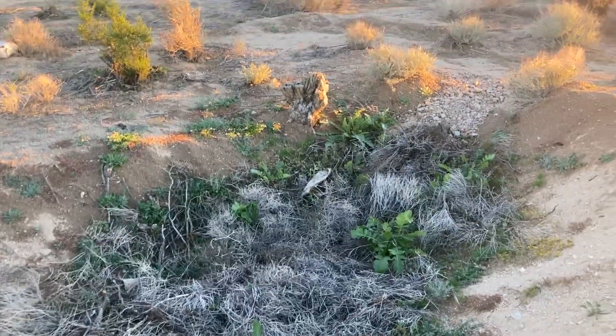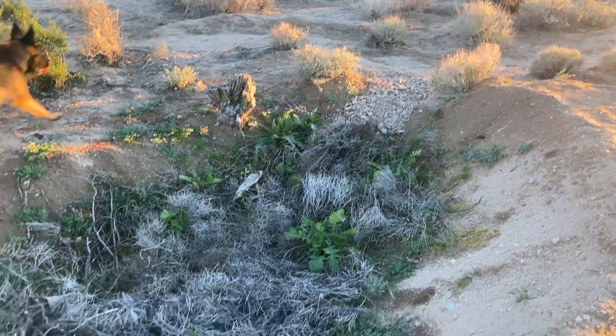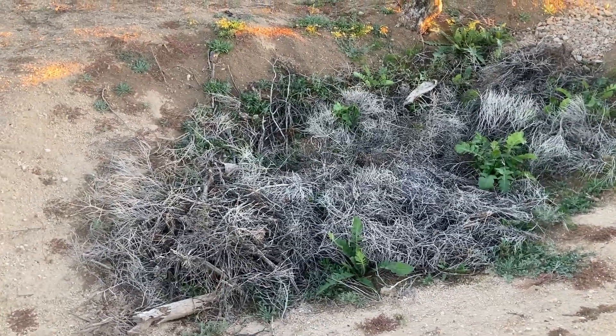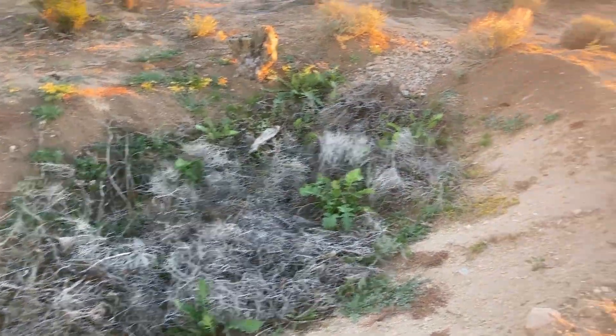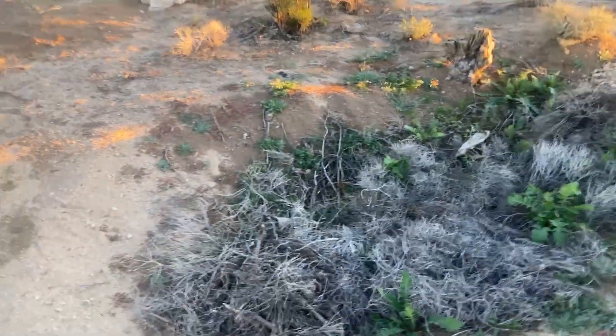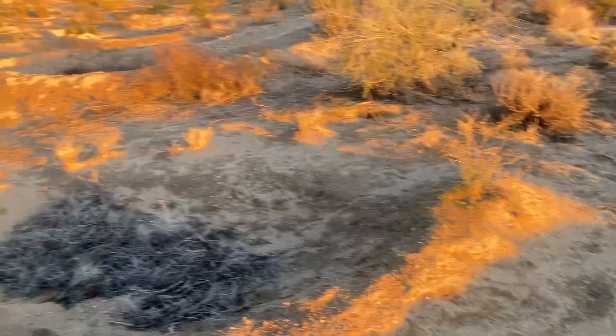Down here towards the front and the mulched-out bed, somehow those mustards are finding a way through it. Everything's growing around it, so pretty happy.